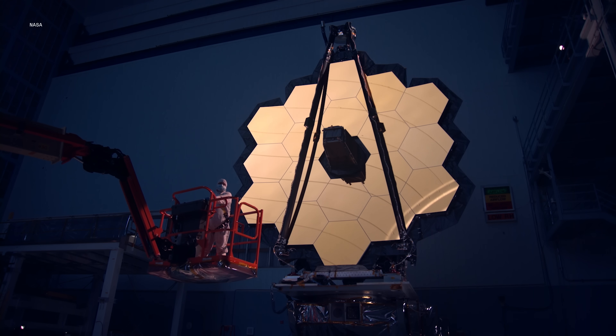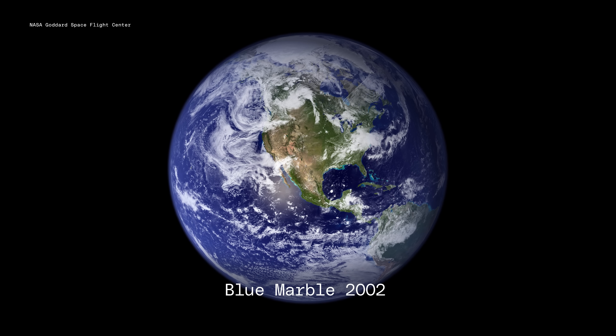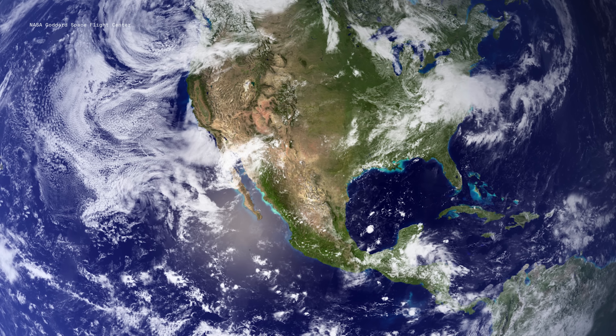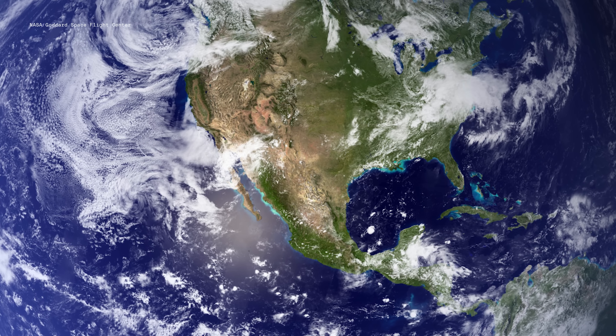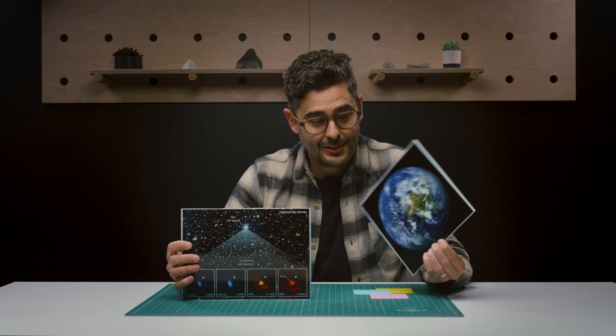The thing is, as amazing as JWST is, it will never give us an image of an exoplanet that looks like this — one of the most detailed images of Earth ever taken. You can see landmasses, oceans, clouds — clear indicators that the planet can harbor life. So how do we get from something like this closer to this?